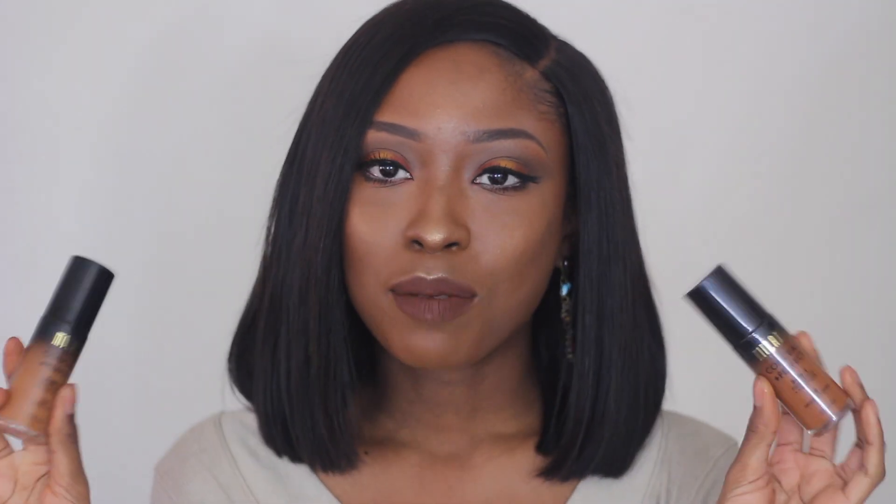Hello everyone, welcome back to my channel. Today I'll be reviewing these new Milani 2-in-1 foundation and concealers. Now this product has been out for a few months, but I wasn't able to find the right shade for me. So I just recently was able to find a close shade for me, but I clearly had to buy both of them for the demo.